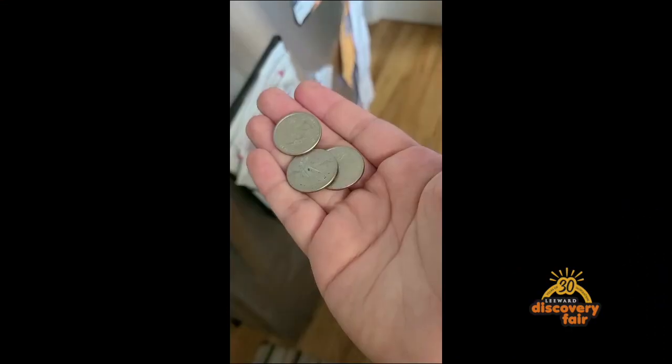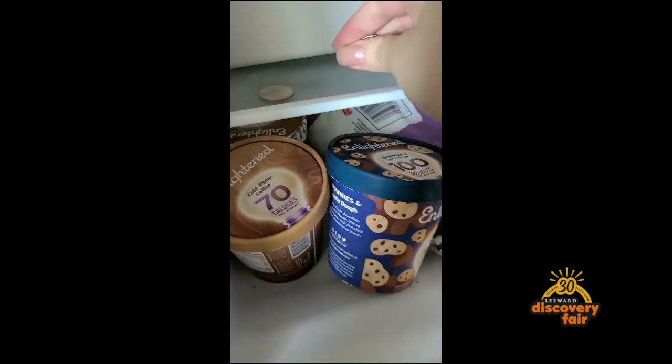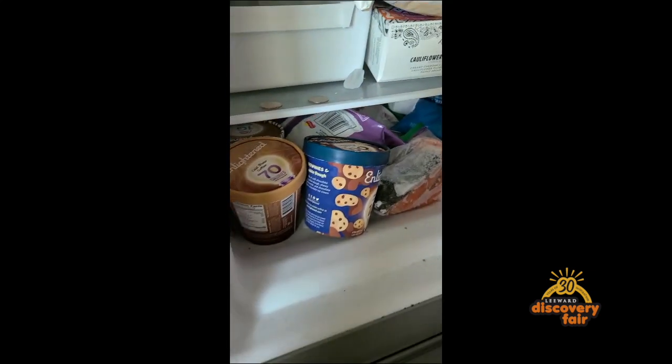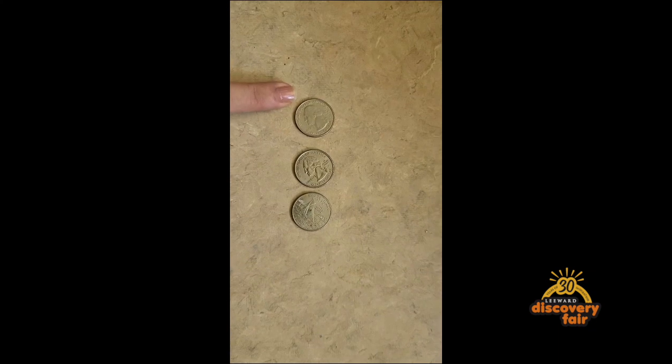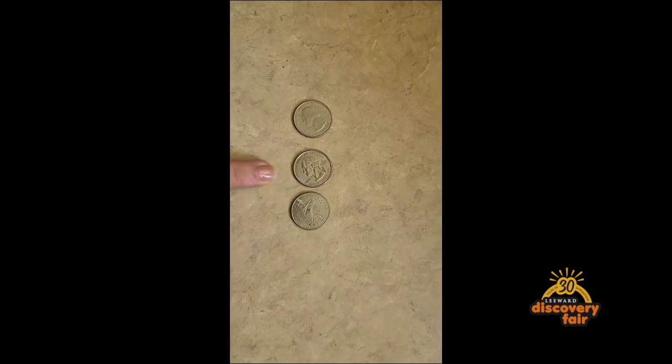For the next few illusions, I need to introduce an assistant. But first, let me introduce you to the first illusion. For this illusion, I have three coins. I put two in the freezer and left one out, which means two of them are going to be cold and one is not. I'm going to line them up so that the two cold ones are on the outside, then call my assistant in to guess which coins are cold. Let me introduce you to my assistant, Christopher.